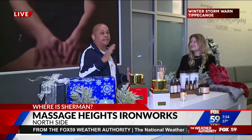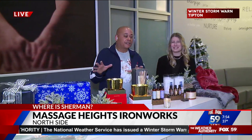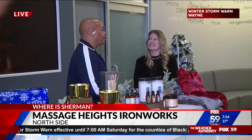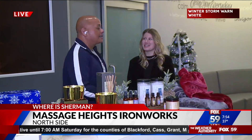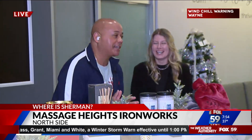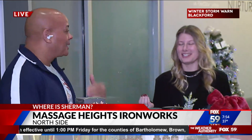They offer so many different types of massages and all kinds of elevations, as they call them. We're going to talk about that this morning, but we thought we'd start with some of the gift ideas you can take home to enhance the massage experience. This is Lexi Althaus — she is the retreat director for Massage Heights. What a cool title!